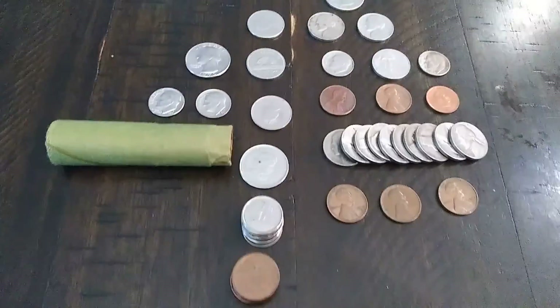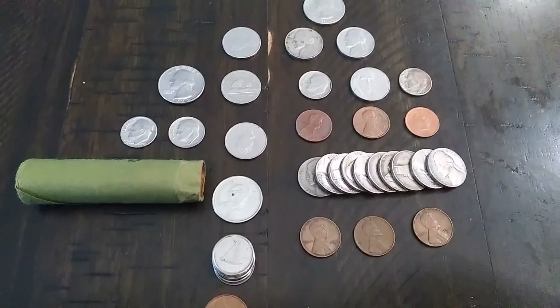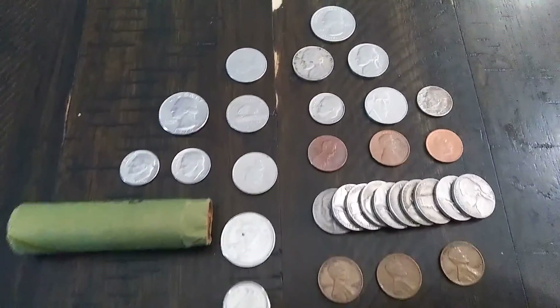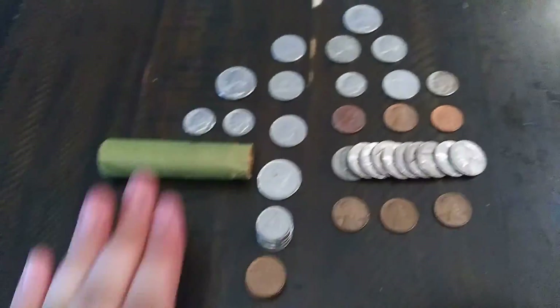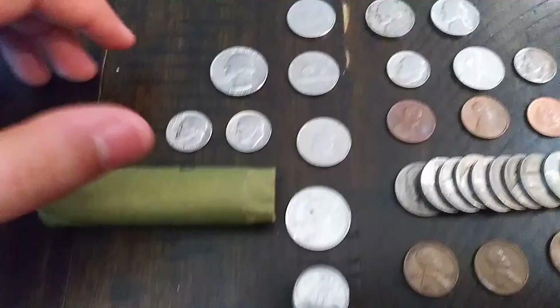All right, kind of a different setup. I'm doing this downstairs, but we've got another week of coin finds. Kind of set it up a little odd, but I'll show you why in a minute. So it's kind of laid out like this — one column, another column, another column. I'm going to start over here.